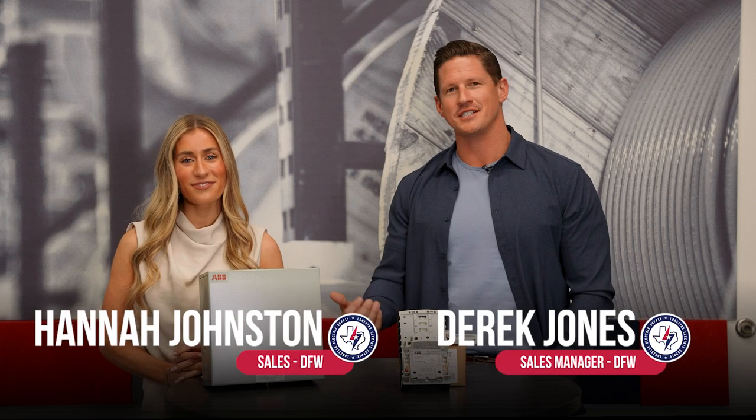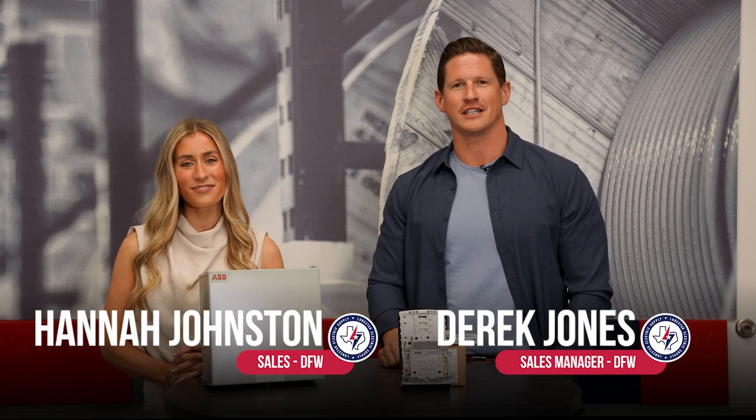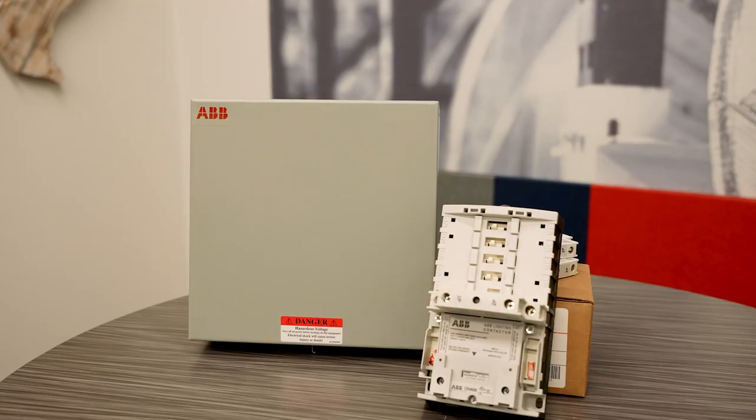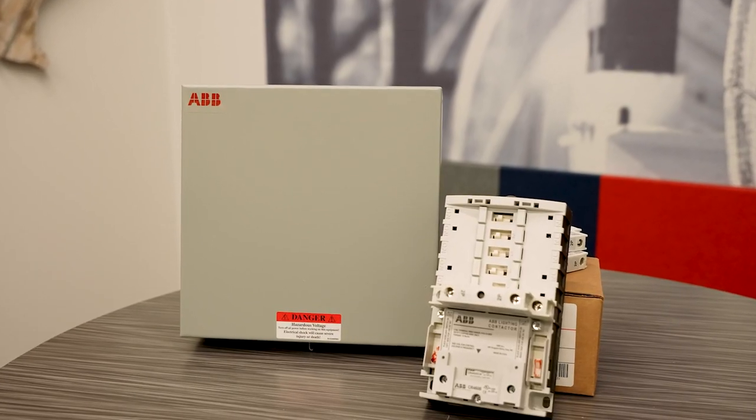Derek Jones here along with Hannah Johnston with Lone Star Electric Supply. Today we're here to talk to you about ABB's CR 460 series lighting contactors.